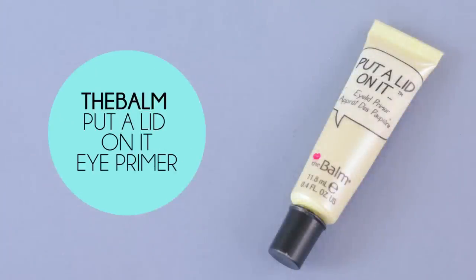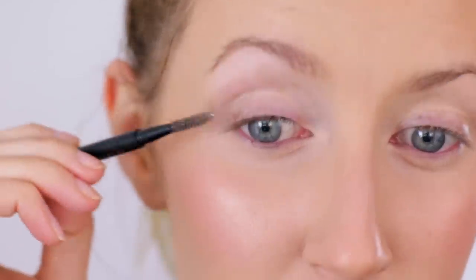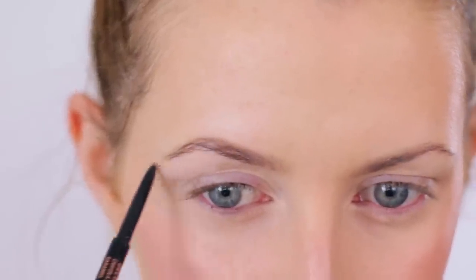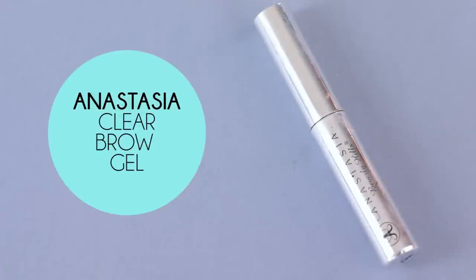Moving on to the eyes — for primer I'm using The Balm's Put a Lid on It, popping that on with my fingers all over the eyelids and also running it through my eyebrows so my brow pencil lasts a bit better. For my brow pencil I'm using Anastasia in the color Caramel, using the spoolie to brush all the hairs upwards and then the pencil to fill in any bald spots. I'm just bulking them up and making them look a little more structured without really changing the shape, and then setting my brows with Anastasia clear brow gel, combing all the hairs upwards.